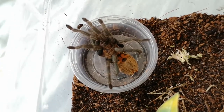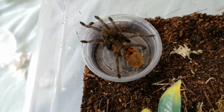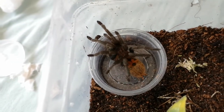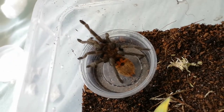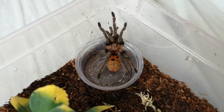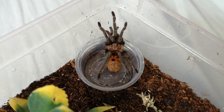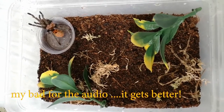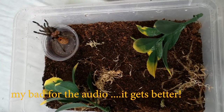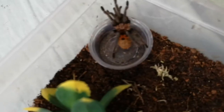Chromatopelma cyanopubescens — so cute! Little orange booty. The blue isn't quite there yet, but it's also quite tucked up so you can't really see its true colors. It's always having a little wander. Let me just turn it around so you can see it better in the light — look at those colors, so pretty! This tub will do it for now. It's about five centimeters give or take. I've put some leaves in there so it can web up and enjoy itself, and a bit of moss.